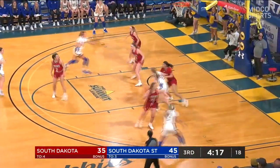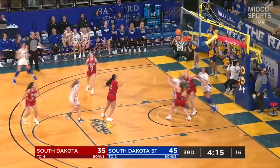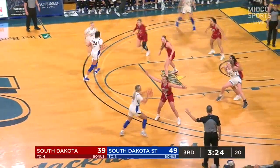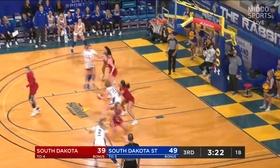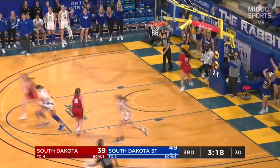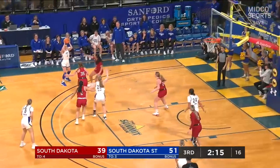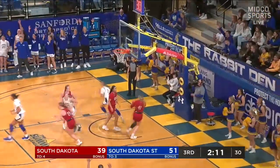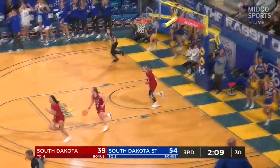Nelson on the block working against Torrey DiPerry — little floater in the lane gets the nice touch. Doing a good job of moving the ball and finding different ways to break the zone. If you can shoot it, that's a great zone breaker. Third triple of the ball game for Ellie Kovac.